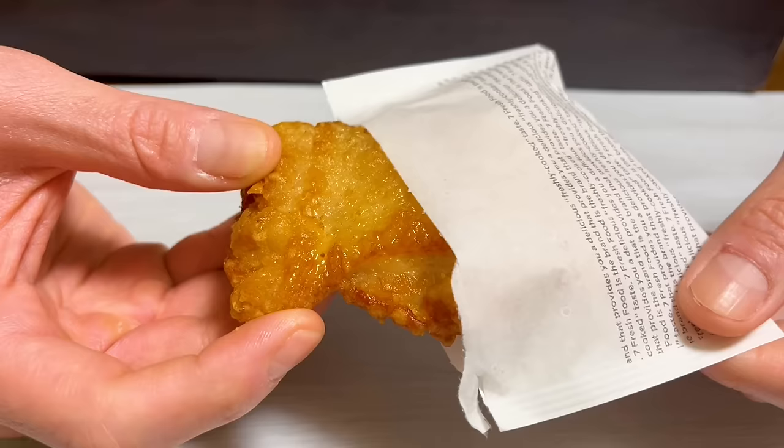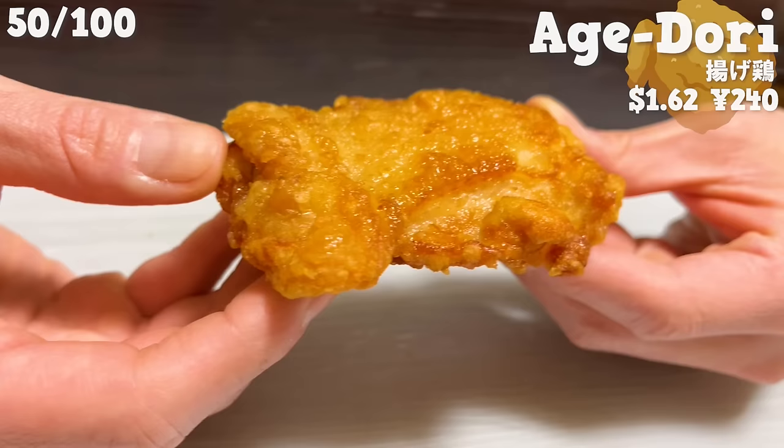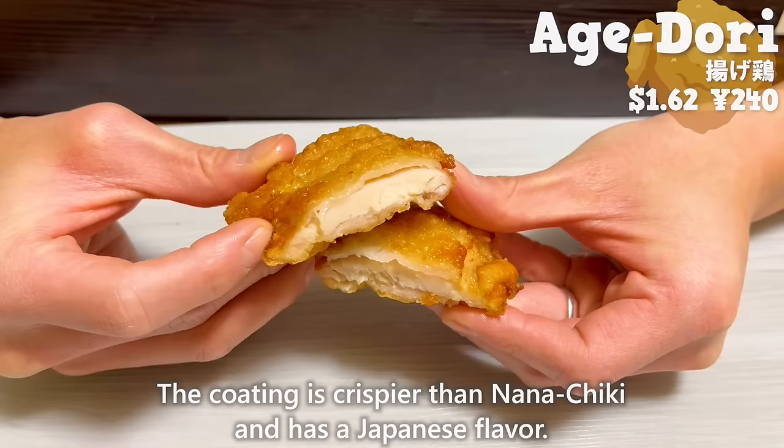There is also Agedori, similar to fried chicken. It features a simple seasoning with salt and soy sauce, and the coating is thin. The coating is crispier than Nanachiki and has a Japanese flavor.